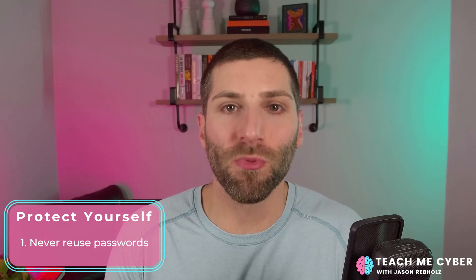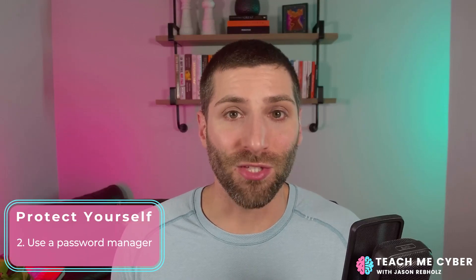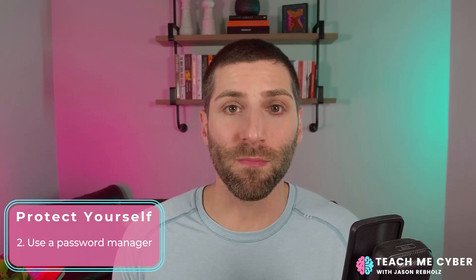So how do you protect yourself? There are four things you need to do today, whether or not you have a PayPal account. Number one: never reuse your passwords — I cannot say this enough. Number two: to help you not reuse your passwords, you should be using a password manager to support generating unique passwords for every single website.